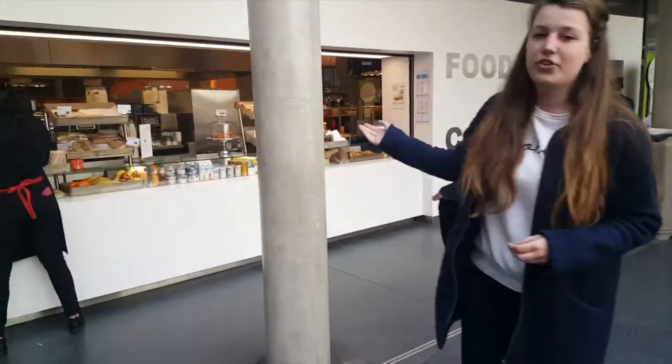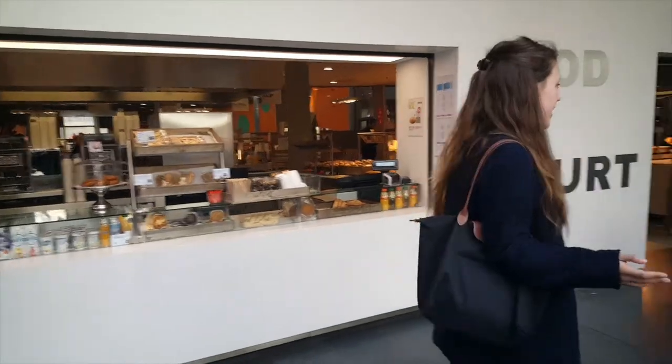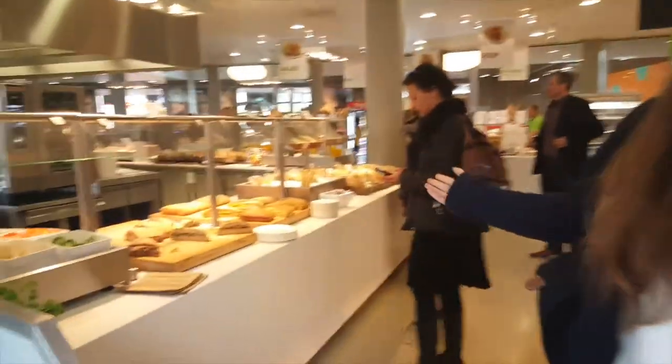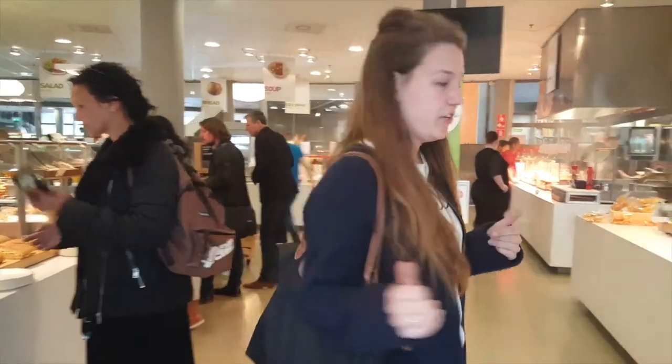Right here you can get some quick foods, some sandwiches. When we come inside you see on the right all kinds of healthy stuff; from the left we have the halal foods. But if you don't want to eat halal, it's okay to take something else, which is very good.